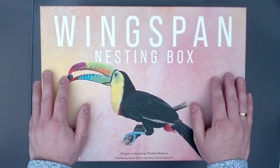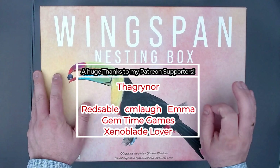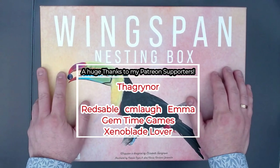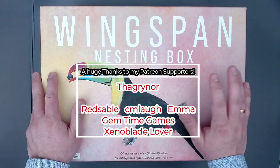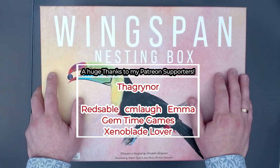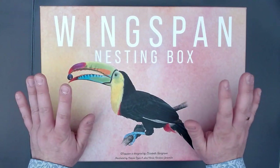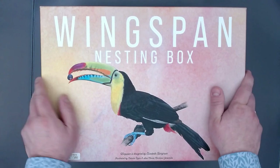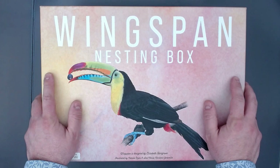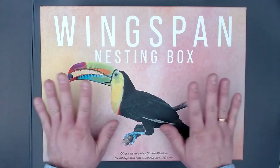Thank you so much for watching. I hope you enjoyed this video. I want to thank all of you for your support, especially my patrons who are generously supporting me on Patreon — and the biggest shout out goes to Thakono, my biggest supporter. If you'd like to support me on Patreon, you can check out the tiers. Even if not, I'm happy for any support including liking, commenting, maybe even subscribing — that makes my channel grow. You can also join my Discord server. Thank you so much for watching. Take care everyone, stay safe and cheers.